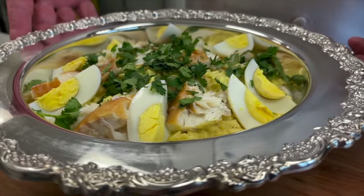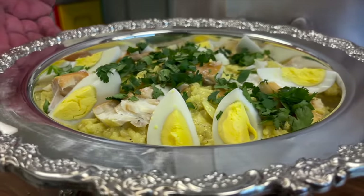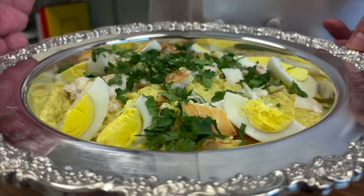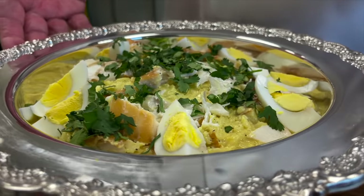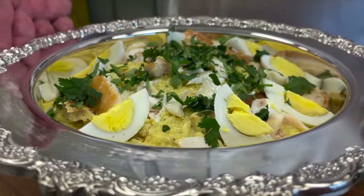Delicate but delicious smoked haddock, nestling in a creamy, almost porridge of curried cream, garnished with a hard-boiled egg and fresh parsley. The ultimate Victorian culinary decadence.